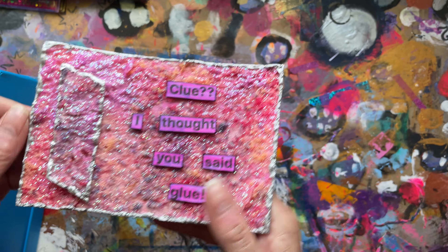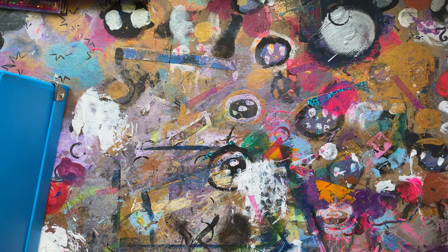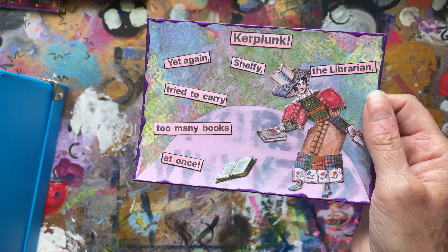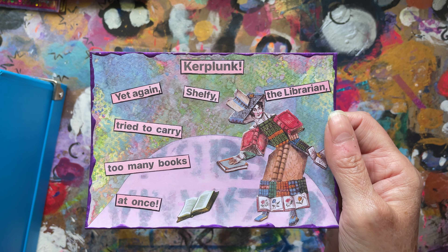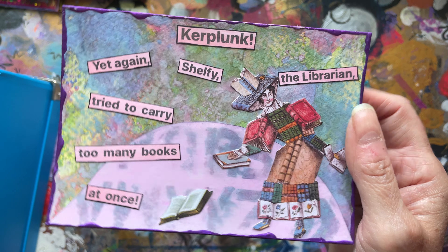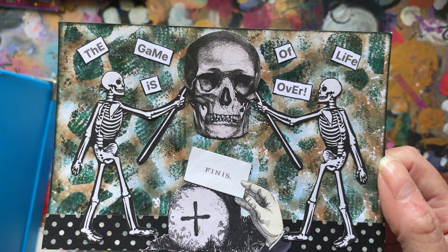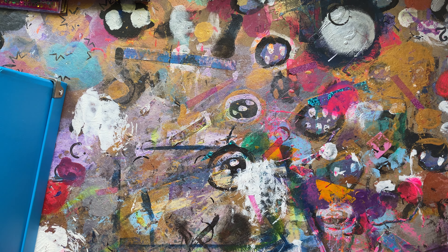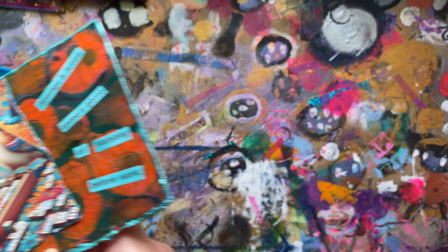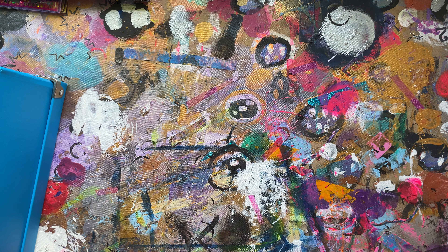Fifty-one: Clue — it's a very textured one. Fifty-two: there's a wild card and I asked Mr Doodle to pick a prompt and he said Kerplunk — it was games week. Fifty-three: Game of Life. Fifty-four: Margion. Fifty-five: dominoes. Fifty-six: playing cards.